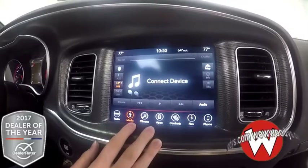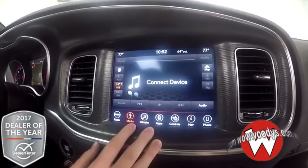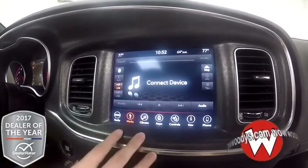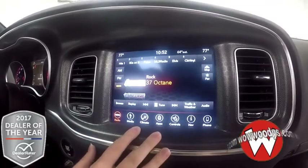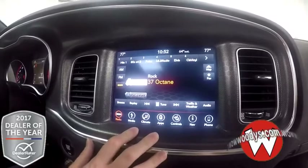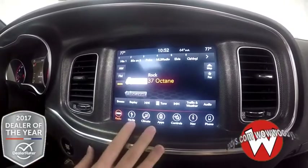It also has your media hookup — there are a couple of USB ports, an auxiliary port, and Bluetooth, all right there. This also does have your radio audio settings. Since this is a brand new vehicle, you do get a year subscription to Sirius XM radio.